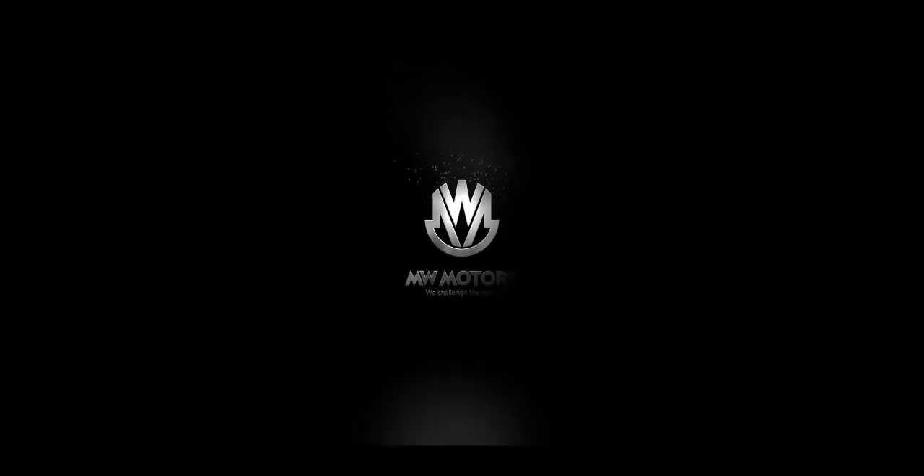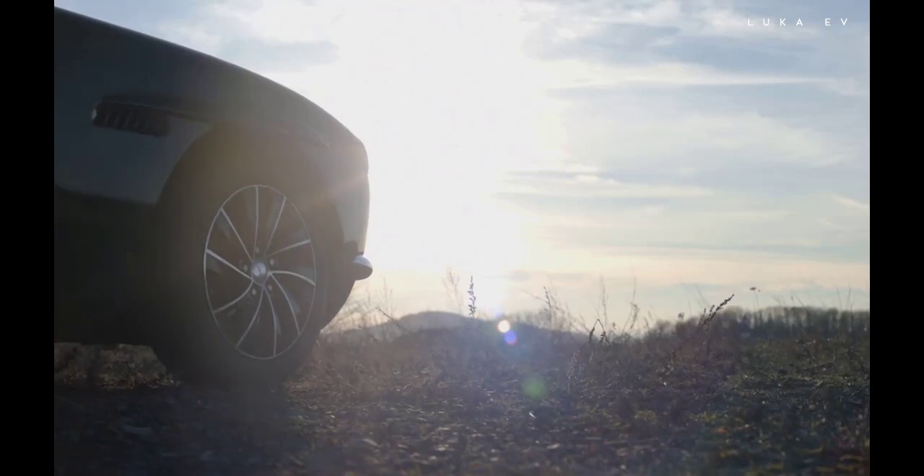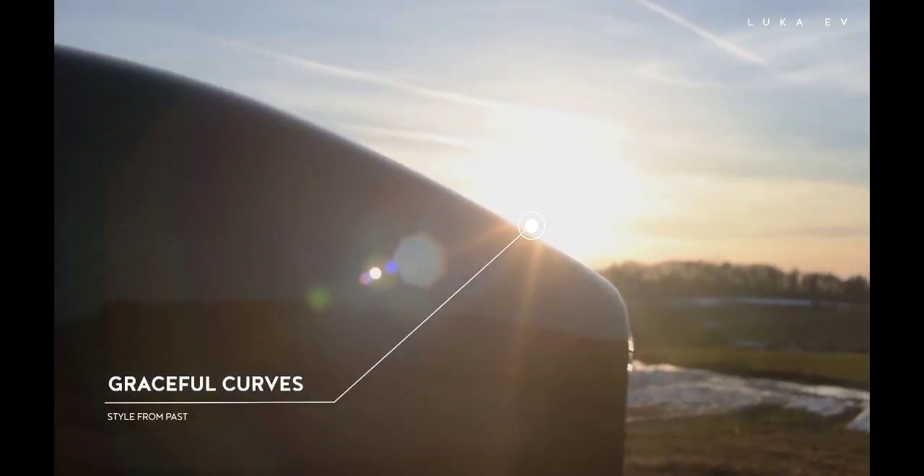Welcome to eCharged. MW Motors of Czech Republic have revealed the Luka EV, a retro looking electric car. Luka EV is a coupe of a stylish M1 class car. Its motto is style from the past, technology from the future.